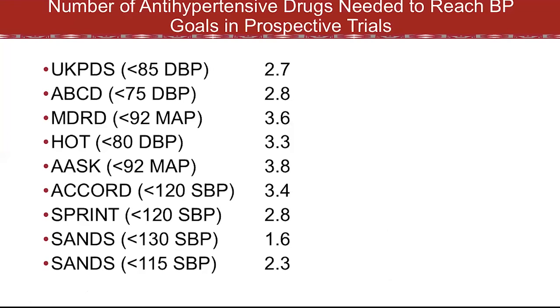Many years ago we would have given someone a single antihypertensive drug, but from the prospective studies we realize it's harder to treat patients with high blood pressure. Depending on our treatment target, it can take two, three, or more drugs to reach that target in different populations. These are the average number of drugs needed to get to blood pressure control with different targets in different trials. In SPRINT, it took on average almost three drugs to get to a target of less than 120. In our SANS trial, the loose target took 1.6 drugs and the tight target took 2.3 drugs.